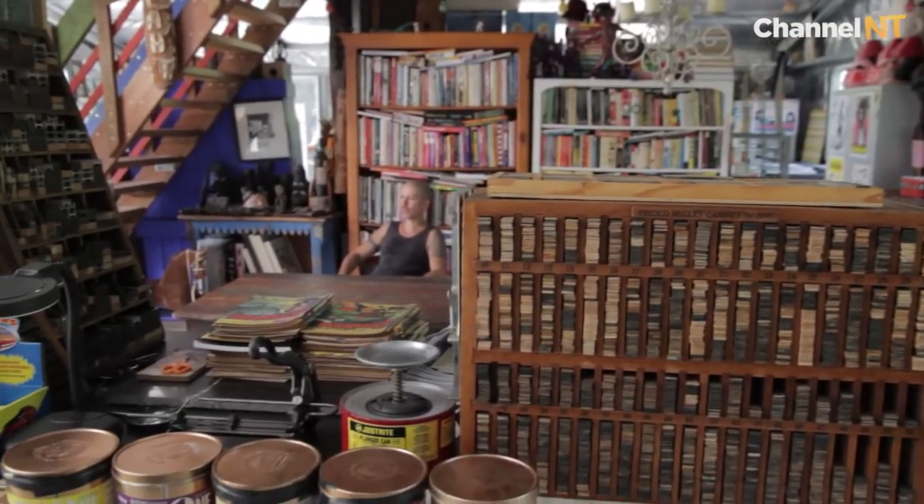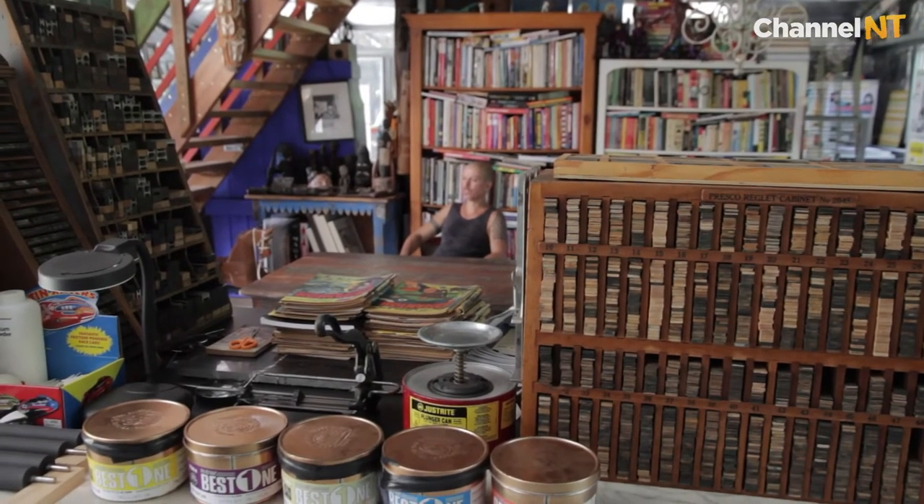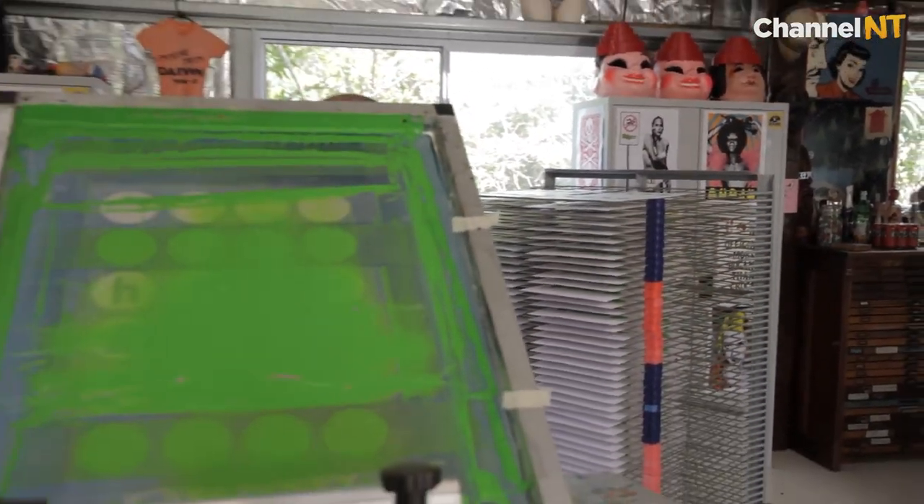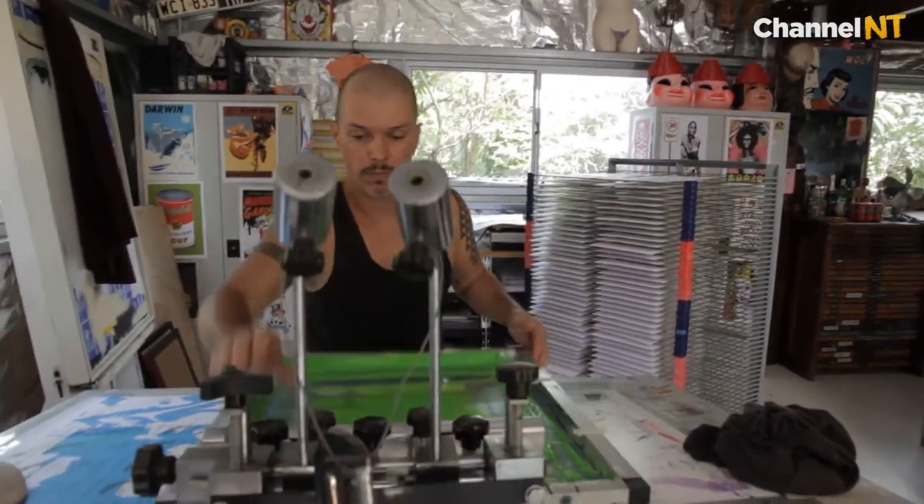The printing equipment that I've got here ranges from screen printing tables — ones I've purpose-built from junk, recycling shops, and bits and pieces — to a large screen printing press I got from Monash University when they were throwing it out. Not everybody knows that he is a very well-regarded painter, more outside of Darwin than locally.